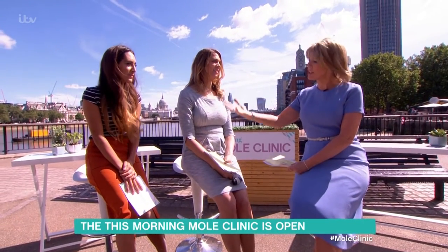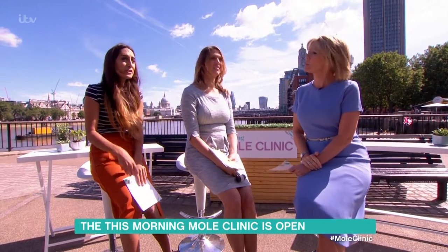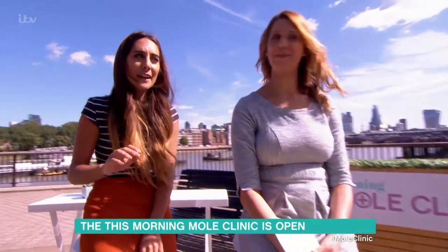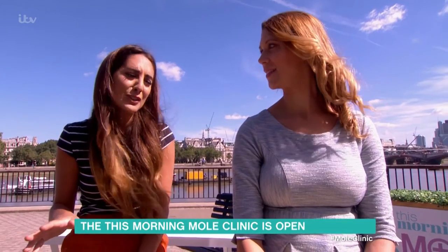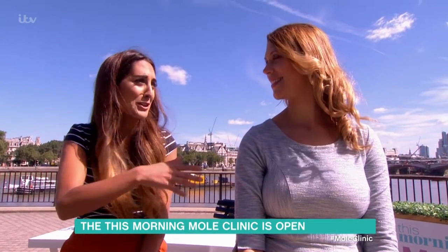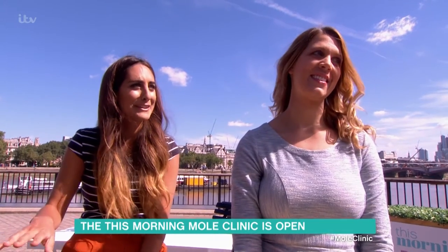Now we've got people coming down here on the South Bank — some ladies waiting to see you. What are you asking people to do today? We're hoping to get everybody's moles looked at — anything that's been changing, or anything they've had for a while that they're not sure about. People shouldn't have to know what to do about their moles; they should just come see a GP or a dermatologist and let us make that decision for them.